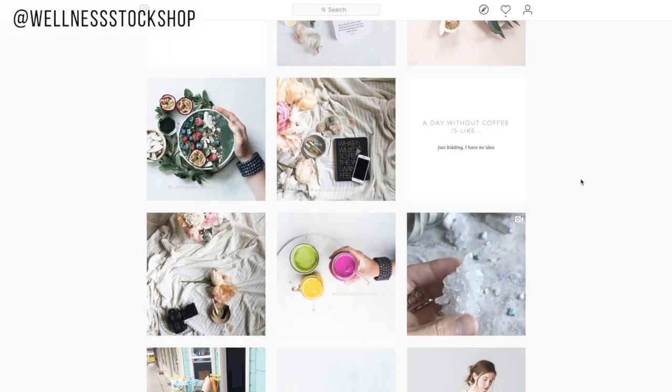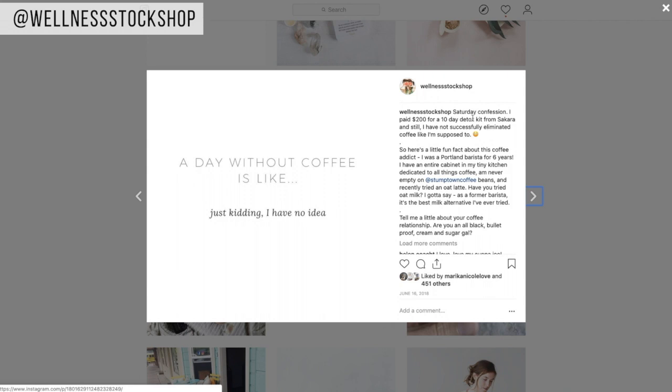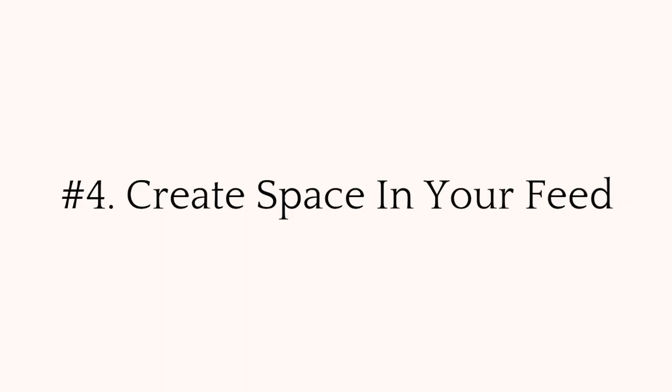Here is a really awesome quote: 'A day without coffee is like... just kidding, I have no idea.' If we check this out, you can skip all the stuff at the top and get to the most important part right here — 'Tell me a little about your coffee relationship. Are you an all black, bulletproof, cream and sugar gal?' And everyone was so excited to tell me what was in their cup that morning.